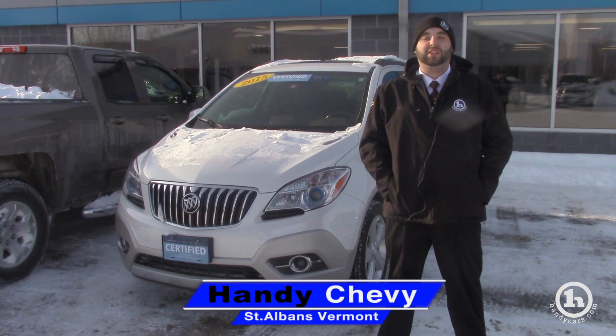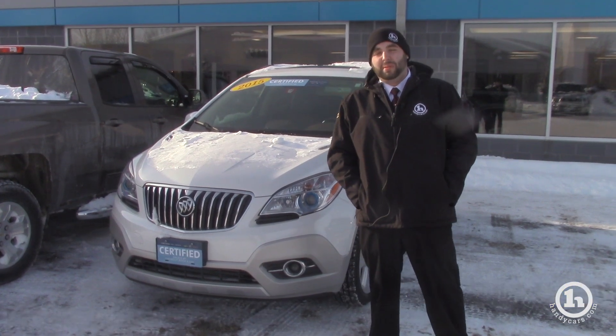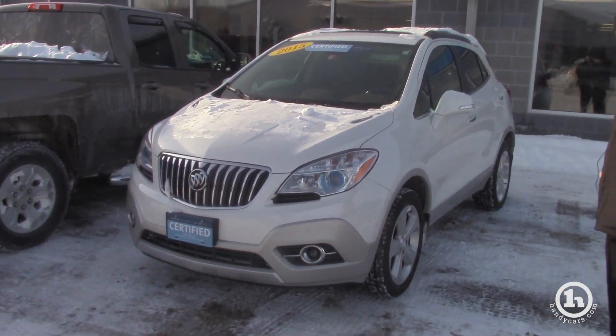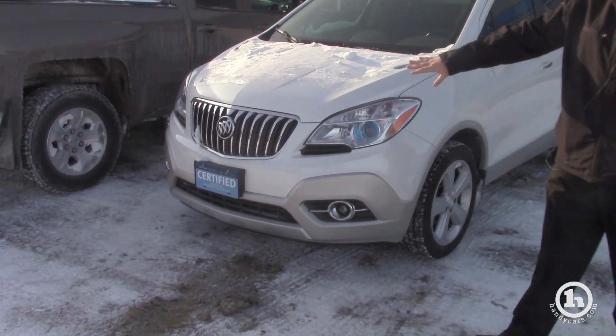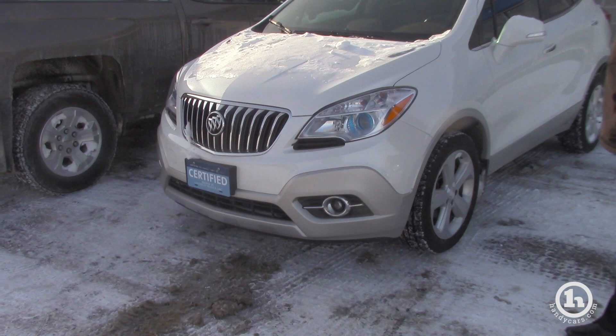Hey Marshall, it's Evan from Handy Chevrolet. I just wanted to send you a quick video showing you the Buick Encore you inquired about. A couple of quick things I wanted to mention about the outside is you got that nice chrome grille in the front that Buicks are known for, so it gives it a nice design.